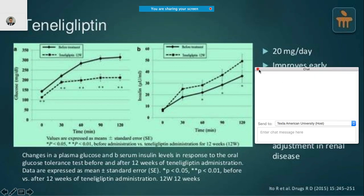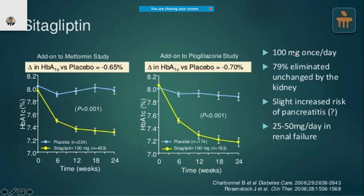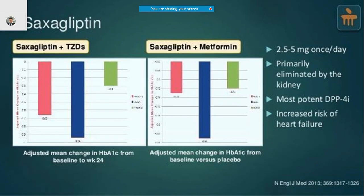Sitagliptin is normally given at 100 mg once daily; if someone has renal failure, reduce the dosage to 25 to 50 mg. Patients taking this medicine may have an increased risk of pancreatitis. Teneligliptin is another example requiring a very low dosage of 20 mg per day; it improves early phase insulin secretion and does not require any dosage adjustment.